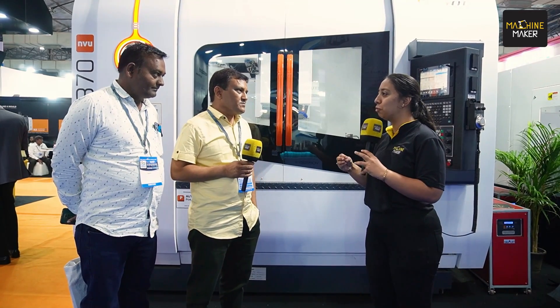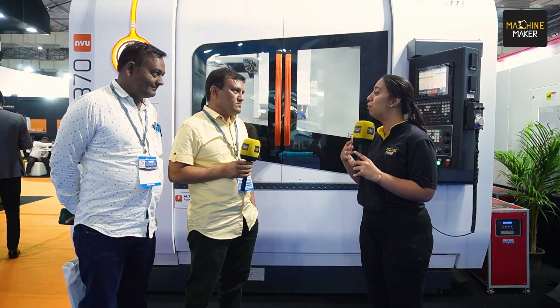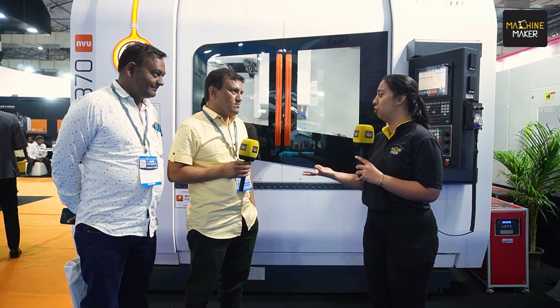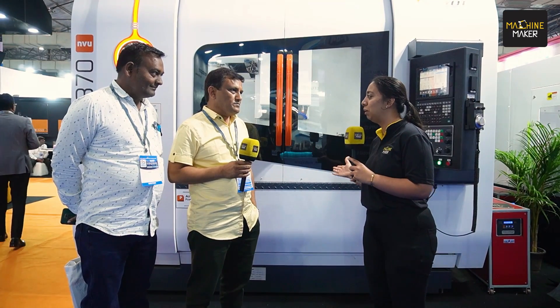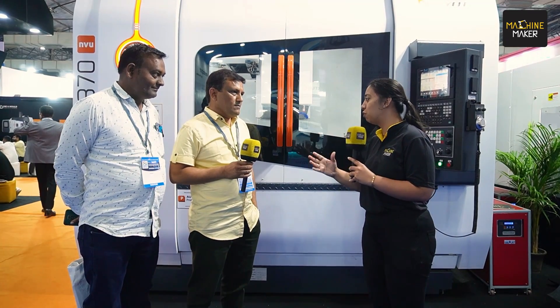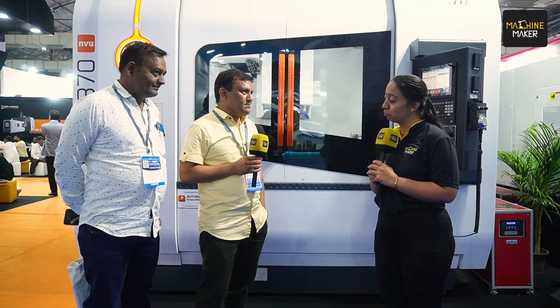That's great, sir. You have been associated with Jyoti CNC for a long time and have chosen them again and again. There must be a few reasons that made the difference. So what were those two or three USPs that made you choose Jyoti? Reliability, sustainability, and service.